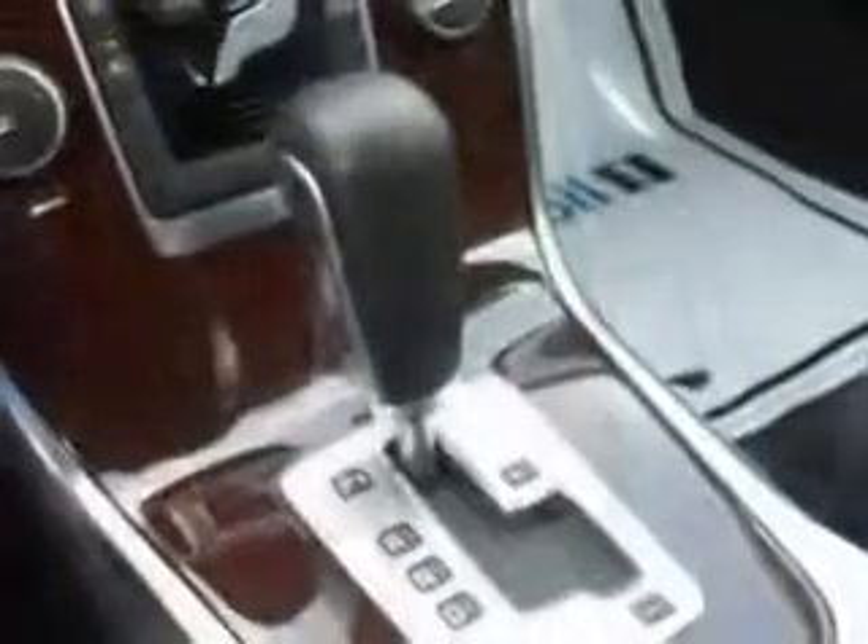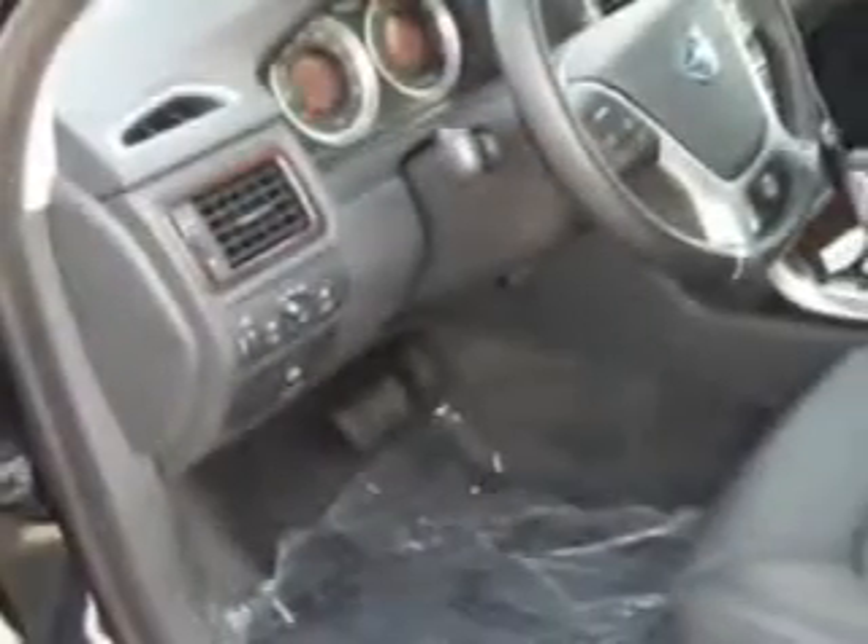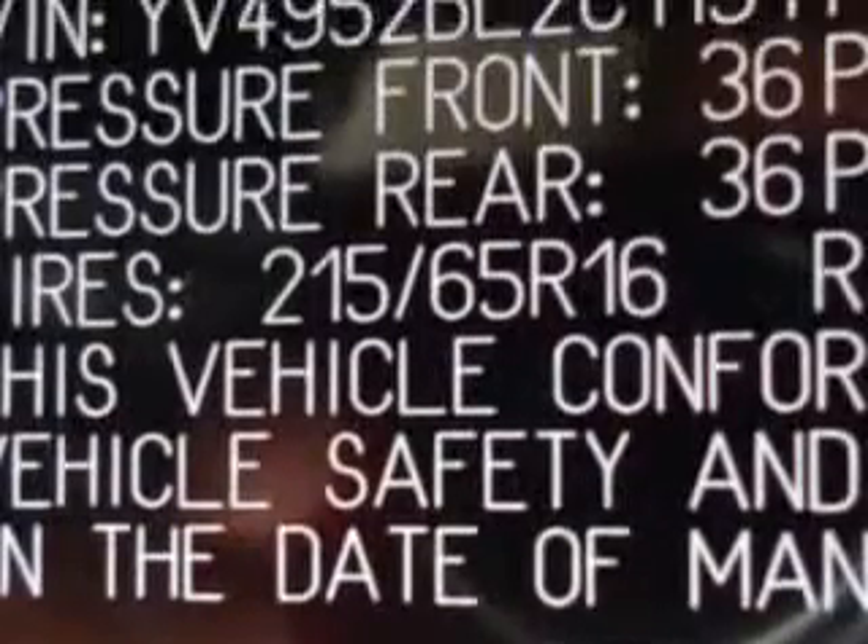Enjoy an impressive 25 miles to the gallon on this great car with features like auto-dimming mirrors, power driver's seat, ambient light package, tire pressure monitor, multifunction display, turn signal mirrors, power moonroof, on-steering wheel audio and cruise controls, heated outside mirrors, moonroof, and much more.